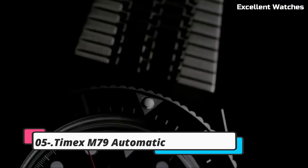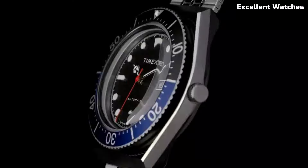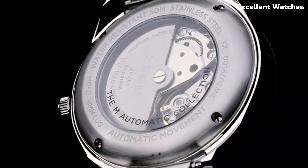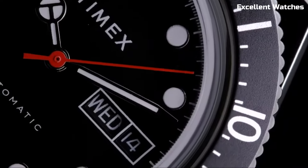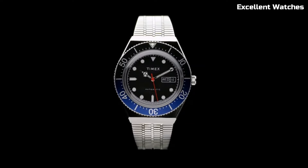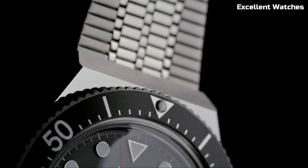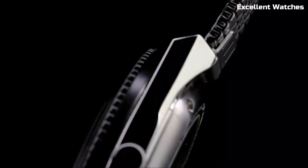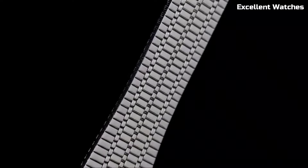Number 5: Timex M79 Automatic. The Timex M79 Automatic watch pays homage to classic dive watches with a modern twist. Its bold and distinctive design captures the spirit of adventure and exploration. Equipped with a reliable automatic movement, a sturdy stainless steel case, luminous markers, and water resistance, it's built for underwater exploration. The M79 seamlessly combines vintage charm with contemporary reliability, making it an excellent choice for those who appreciate both style and performance in their wristwear.